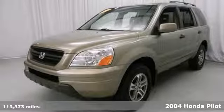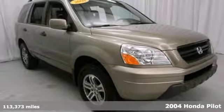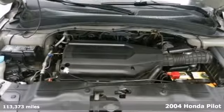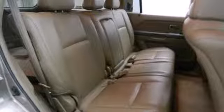You'll feel right at home in this 2004 Honda Pilot. The car-like refinement, styling, and reliability are classic Honda. But let the power, space, and versatility of this SUV surprise you.